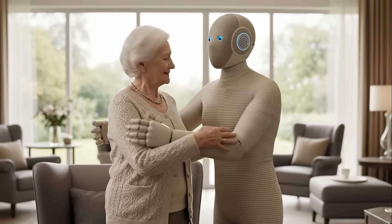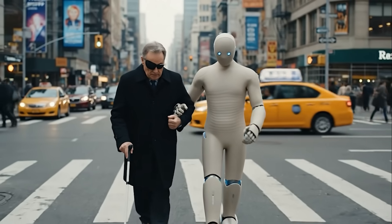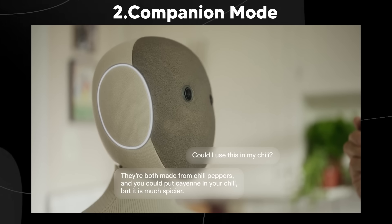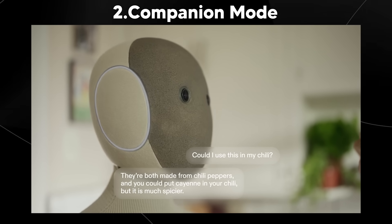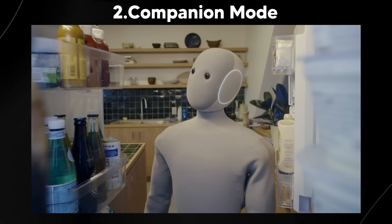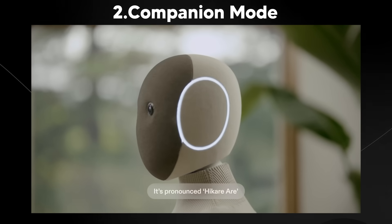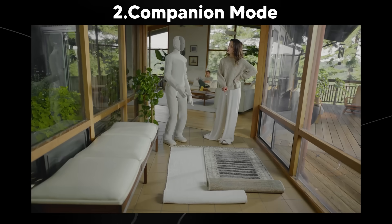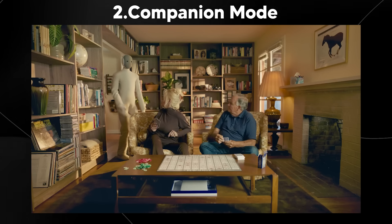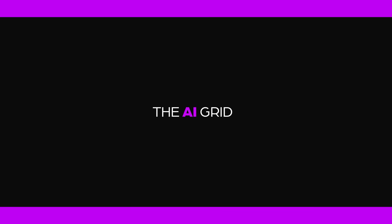They didn't stop at physical design — they focused deeply on communication. The speech interface is warm and responsive, built to interpret natural human language, tone, and emotion. For people with speech impairments or cognitive challenges, Neo adapts not just responding to words but to patterns and gestures. This is subtle empathy — not synthetic, but intentional. That's why this product is truly revolutionary, and probably the gold standard for what will be a multi-billion dollar industry.